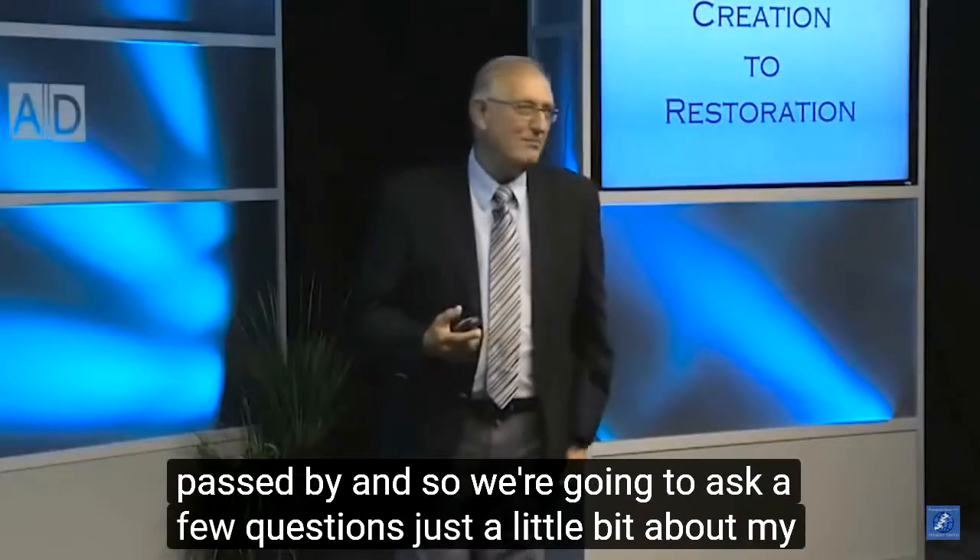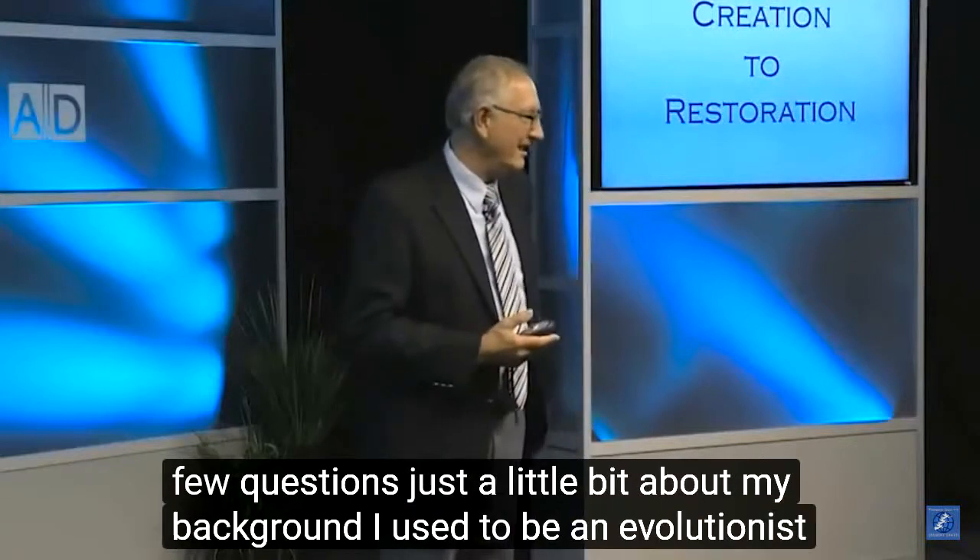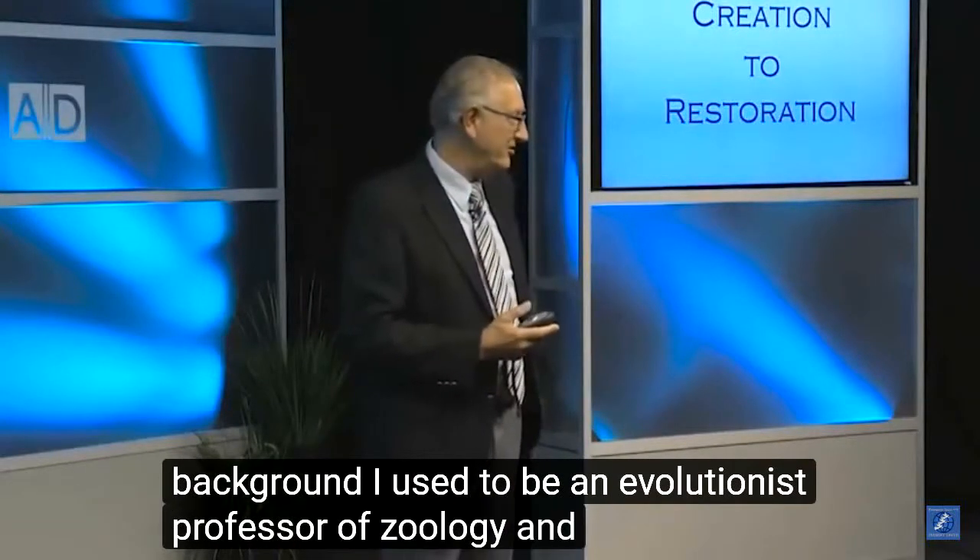I am Walter Feit. Just a little bit about my background — I used to be an evolutionist, professor of zoology. We are honored and delighted to have Dr. Veith with us as a speaker. For those of you who do not know Dr. Veith, he is a world-renowned scientist, lecturer, and author. He has a doctorate in zoology and has authored a number of books. Dr. Veith has lectured to standing-room-only crowds around the world on findings in science, nutrition, and disease.